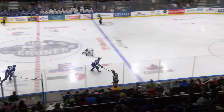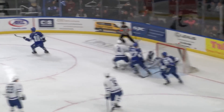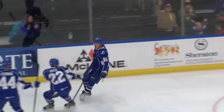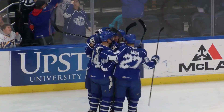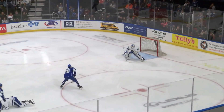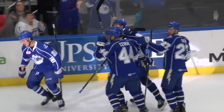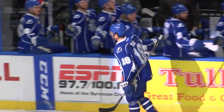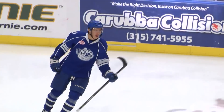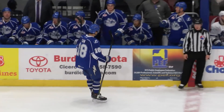The puck is out to center, now here come the Crunch. Janssen is in on a breakaway, between the circles, fakes, shoots, scores! Welcome back to the lineup, Dennis Janssen. He ties the game 1-1, 15:38 to go in the first period. The Marlies had an odd-man rush on one end, they lost it, and then the Crunch went in on a breakaway, and Dennis Janssen buries the breakaway goal. Tied at 1-1.